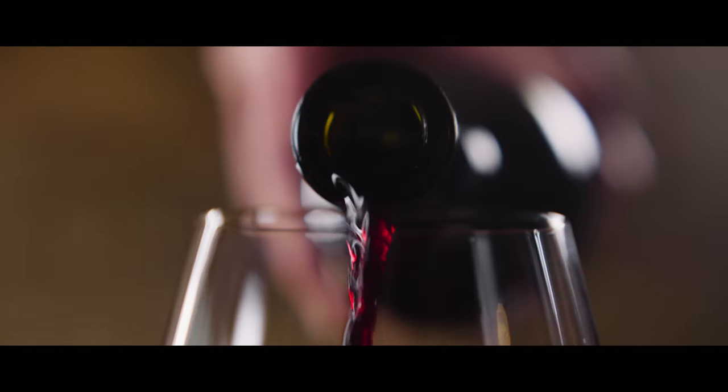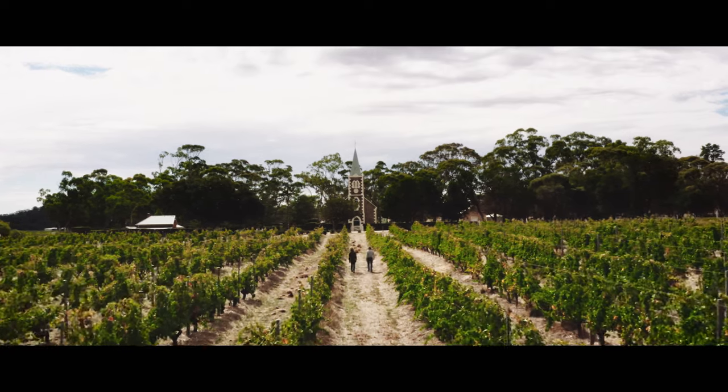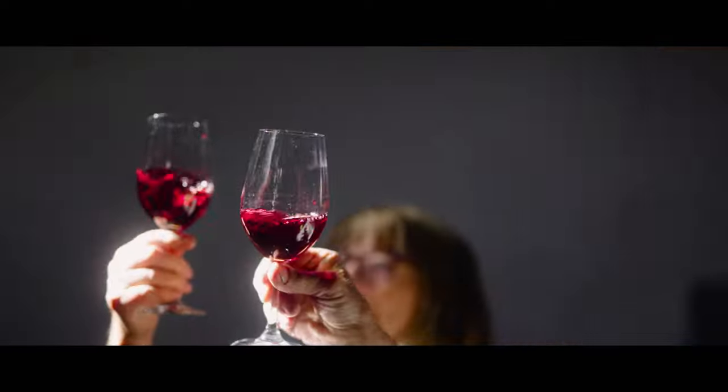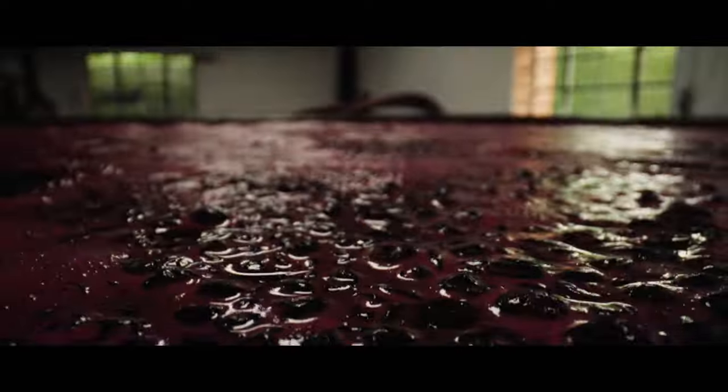Each of these single vineyard wines will unfold in the glass and show the story, the history over the six generations. They all have this amazing history that allows the wines to open up with lovely vitality, elegance, and structure. Savor the wines to enjoy the true experience that lies within.